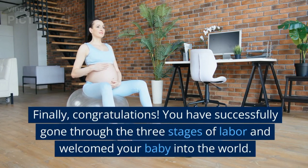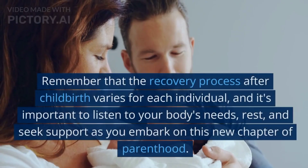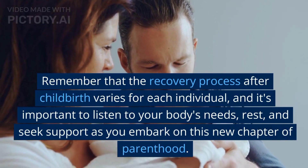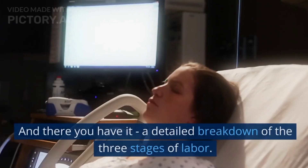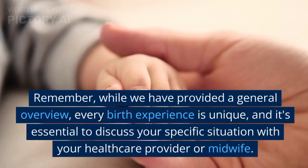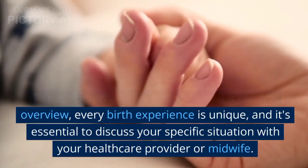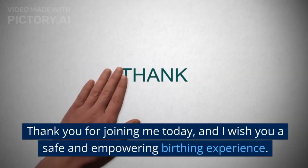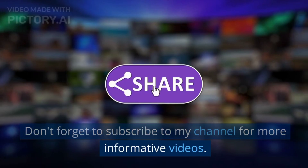Finally, congratulations! You have successfully gone through the three stages of labor and welcomed your baby into the world. Remember that the recovery process after childbirth varies for each individual, and it's important to listen to your body's needs, rest, and seek support as you embark on this new chapter of parenthood. And there you have it — a detailed breakdown of the three stages of labor. Remember, while we have provided a general overview, every birth experience is unique, and it's essential to discuss your specific situation with your healthcare provider or midwife. Thank you for joining me today, and I wish you a safe and empowering birthing experience. Don't forget to subscribe to my channel for more informative videos.